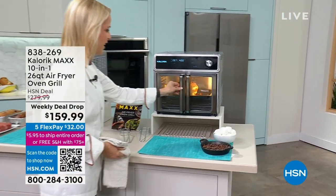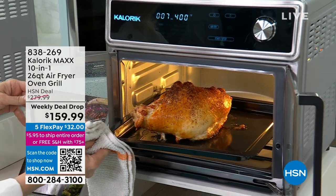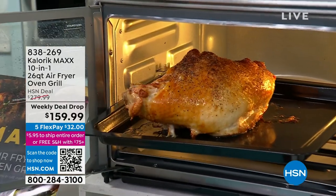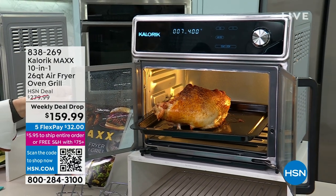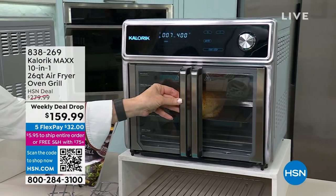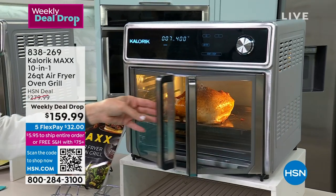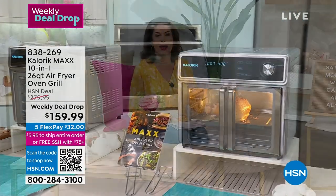We have the most fabulous flowers and food coming up. Wait till you see one of our weekly deal drops. Chef Jamie Gwynn is in the kitchen right now, and let me tell you, it looks so good — from Caloric, it's a 10-in-1 air fryer oven grill. It's your air fryer, but it's a 500-degree grill, plus air bake, air roast, and a rotisserie. $159.99 — that's a $120 savings. I would start ordering now. Weekly deal drops end tomorrow night at midnight, so stay tuned for the full presentation.